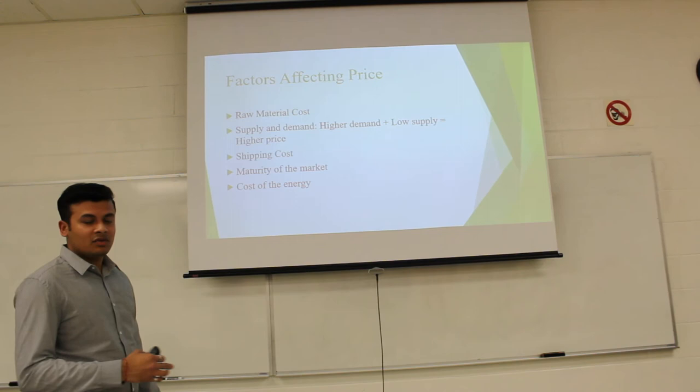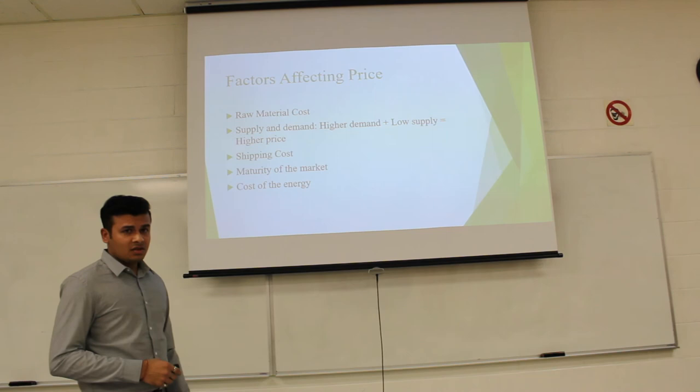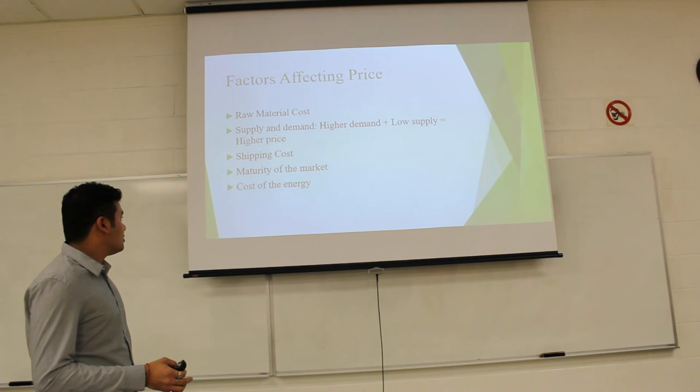Maturity of the market occurs when demand and supply reach an equilibrium state. The cost of energy also affects pricing, including production cost and manufacturing cost. These are the references we used for our commodity project. Thank you for your attention.